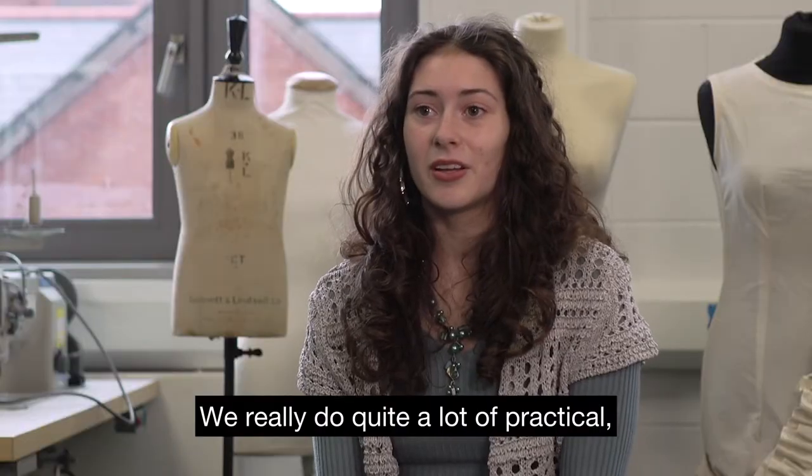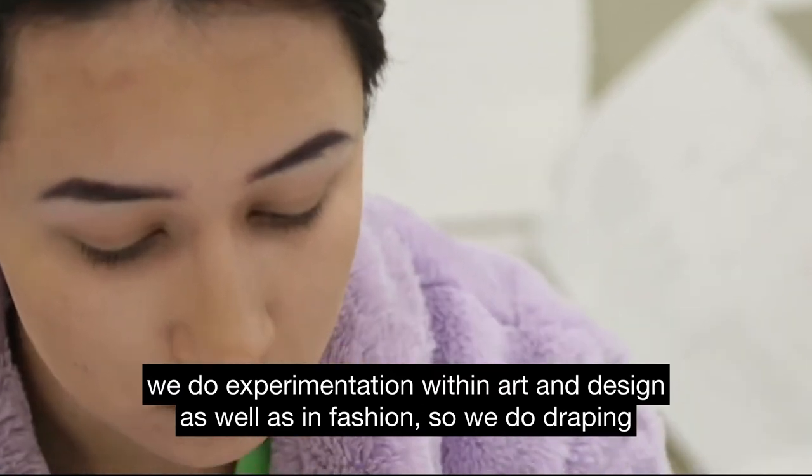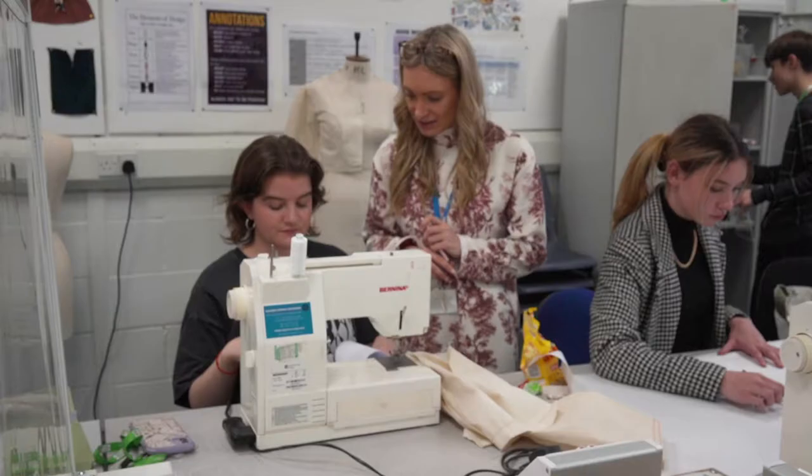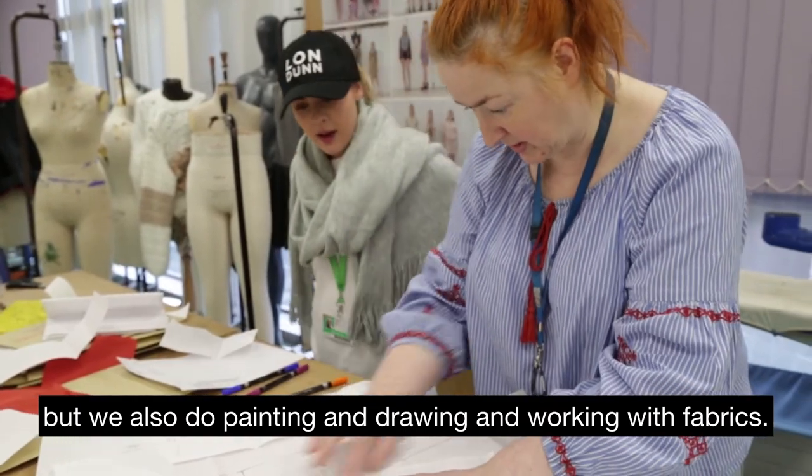We do quite a lot of practical work — experimentation within art and design as well as in fashion. We do draping and things like that, but we also do painting, drawing, and working with fabrics.